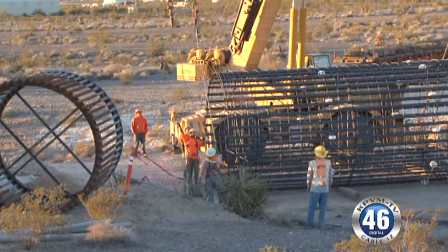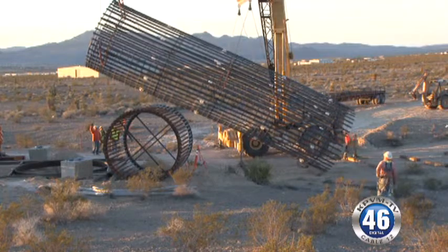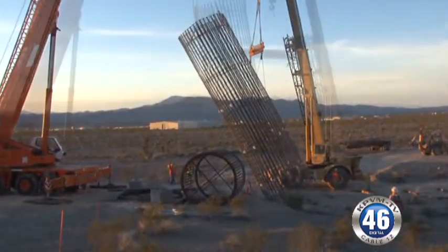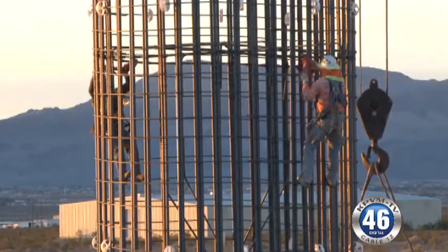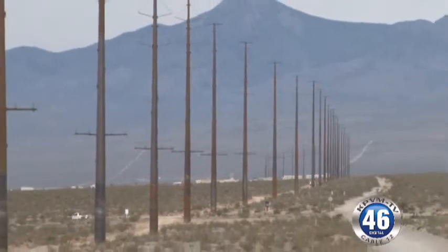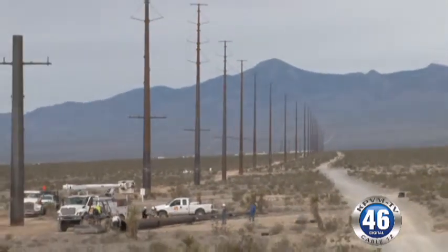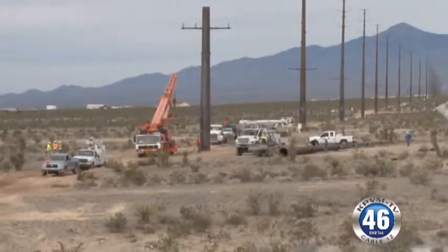We recognized that 15 years ago. We started down this path, and it's just a long path to get the regulatory approvals for the expansion of our transmission system. This particular segment started at Pahrump substation, went to Johnny, from Johnny to the Northwest substation interconnection within V-Energy, and the last phase was the section up by the fan.